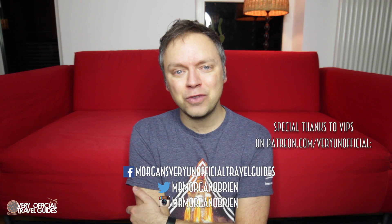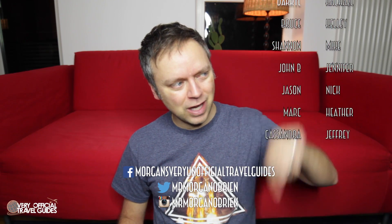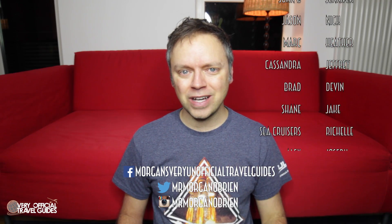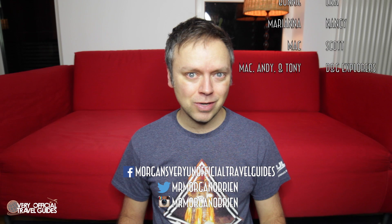If this is the first of my videos you're watching, then welcome, thanks for coming. I've got a lot of videos like this on my channel — restaurant reviews not only from cruise ships, but also from theme parks and sometimes other things as well. Please subscribe and press the little bell button next to the subscription. You can follow me on Facebook, Instagram, and Twitter. If you want to give me a little extra support, do that at patreon.com/veryunofficial. Special thanks as always — first time in 2018 — to all the VIPs. You guys are great and I hope your year is going good. I'll see you in a couple days for Sunday story time. Bye bye.